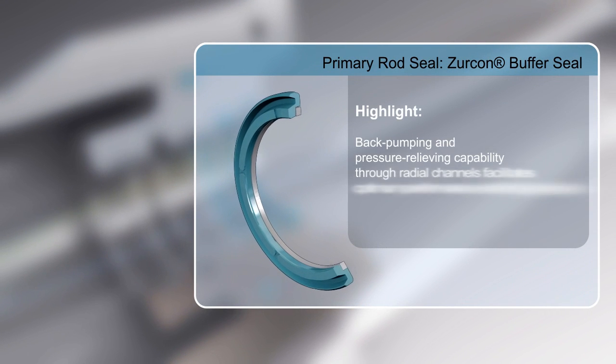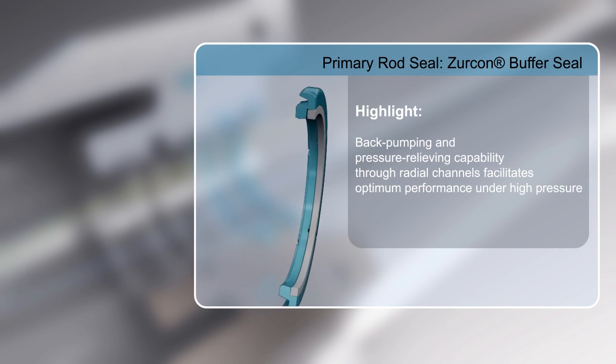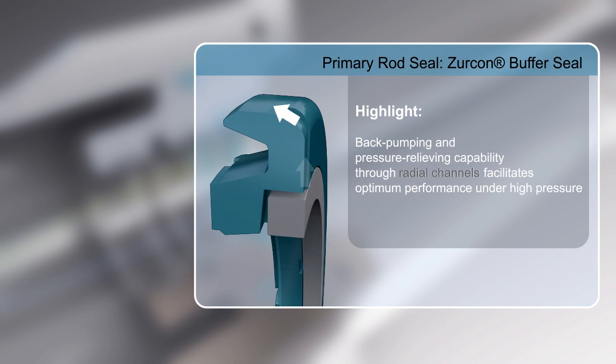The Zircon Buffer Seal has a back-pumping and pressure-relieving capability through its radial channels, giving optimum performance under high pressure.